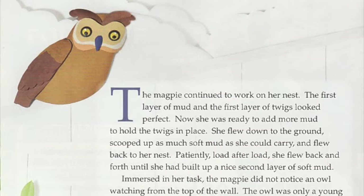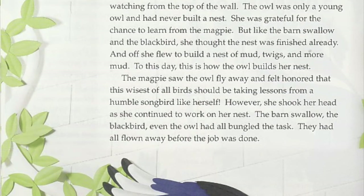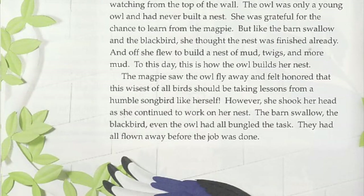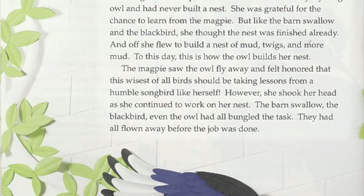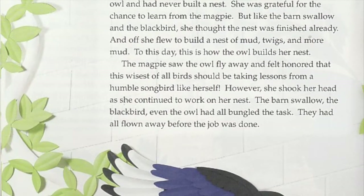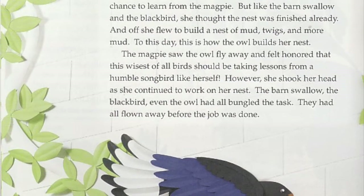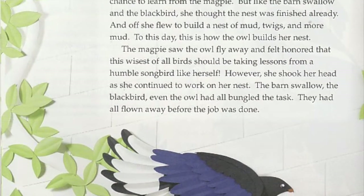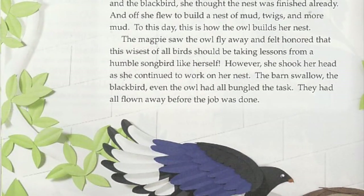Immersed in her task, the magpie did not notice an owl watching from the top of the wall. The owl was only a young owl and had never built a nest. She was grateful for the chance to learn from the magpie. But like the barn swallow and the blackbird, she thought the nest was finished already. And off she flew to build a nest of mud, twigs, and more mud. To this day, this is how the owl builds her nest.